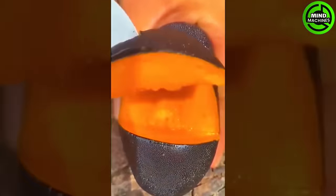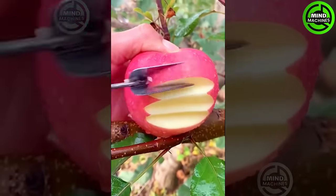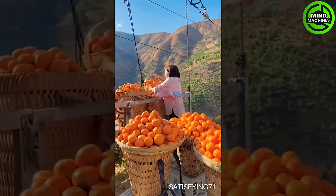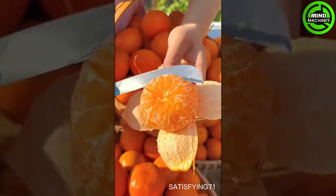Have you ever seen black mangoes like these before? Seeing farmers grow such delicious and high-quality oranges — they must have had an incredibly bountiful harvest season.